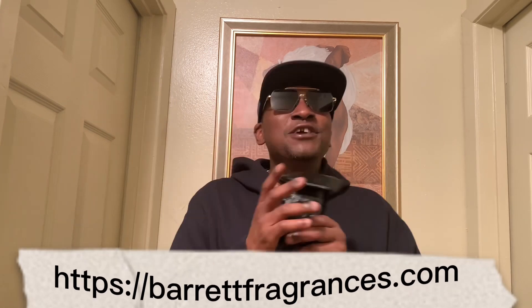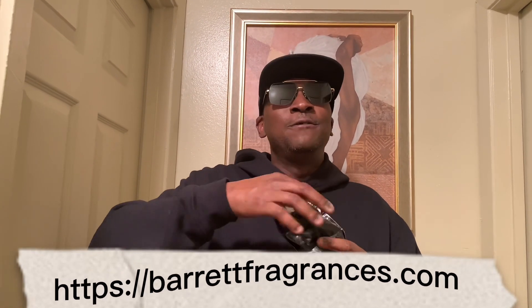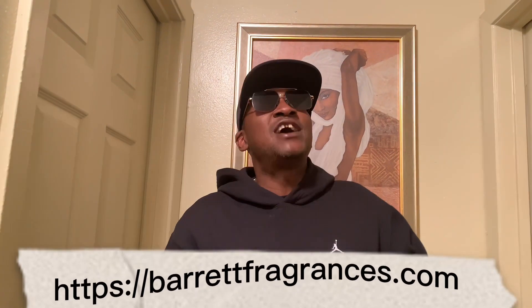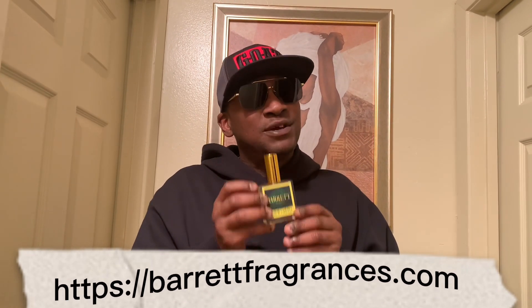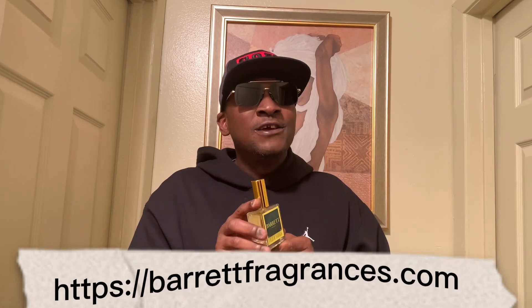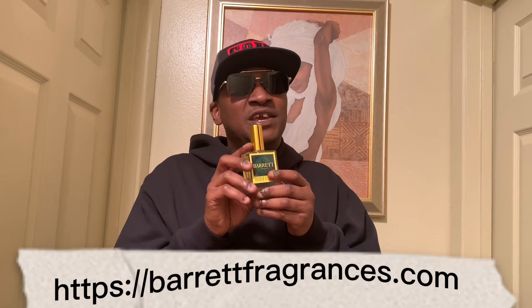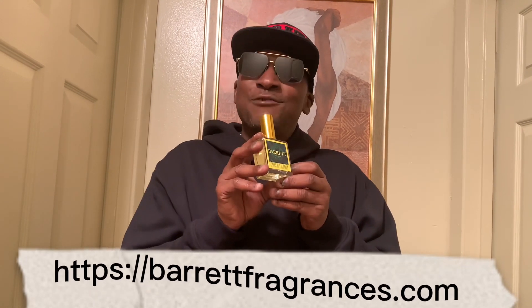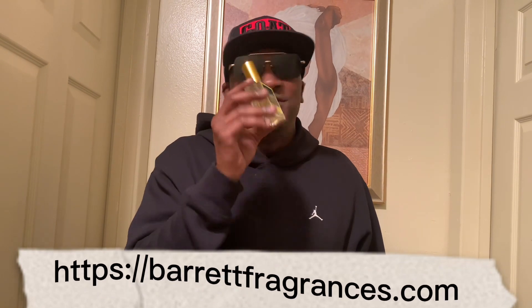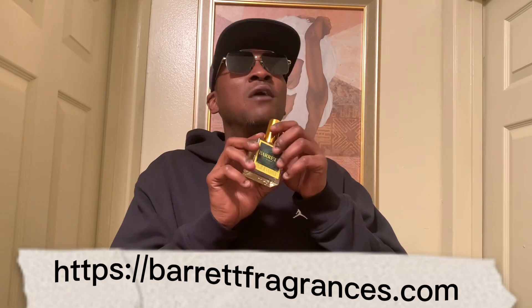Now this last one — I believe and I predict that this juice will be hyped and talked about all over fragrance communities. I know this is not the first time this has been cloned, but when I tell y'all how good this smells — my God. This right here is Fields of Valhalla, spelled V-A-L-H-A-L-L-A. Barrett, man, you did something with this. This is a clone of Nexus and Aventus — two of the most popular fragrances anywhere on earth.